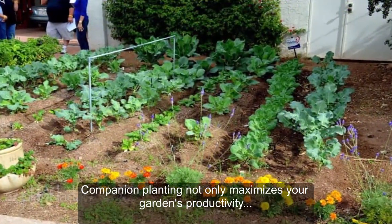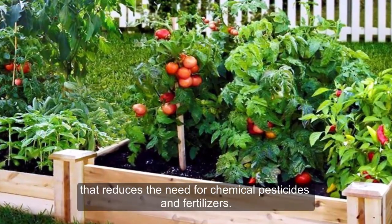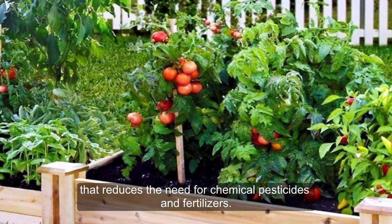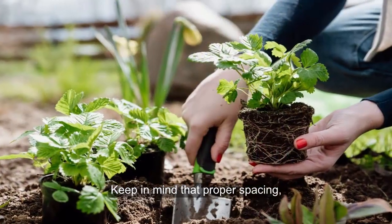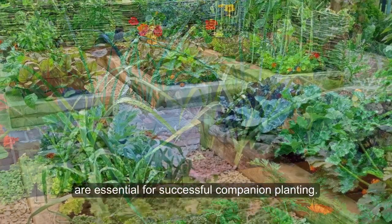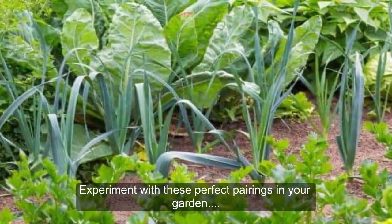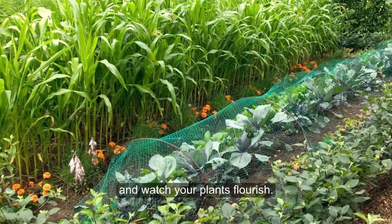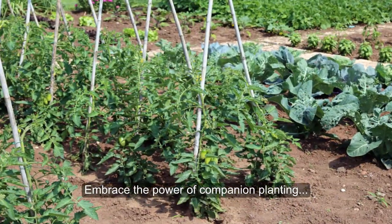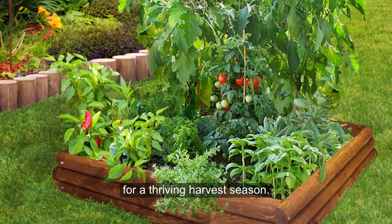Companion planting not only maximizes your garden's productivity, but also creates a balanced ecosystem that reduces the need for chemical pesticides and fertilizers. Keep in mind that proper spacing, planting times, and considering the specific needs of each plant are essential for successful companion planting. Experiment with these perfect pairings in your garden and watch your plants flourish.